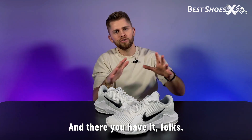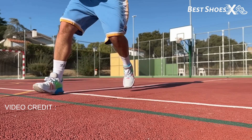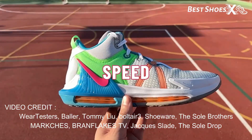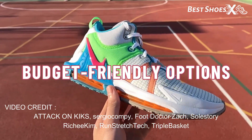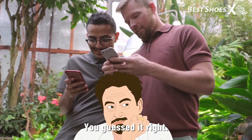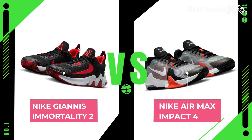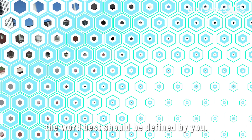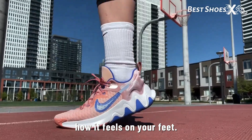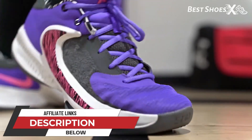And there you have it, folks — the best Nike basketball shoes for 2023. We've covered everything from all-around performance, traction, value for money, speed, comfort, outdoor play, and budget-friendly options. Want to hear what we'd prefer? The competition is hard between the Giannis Immortality 2 and the Nike Air Max Impact 4. But at the end of the day, the word 'best' should be defined by you — it all depends on how it feels on your feet. We've included affiliate links to all the shoes mentioned in the video in the description below.